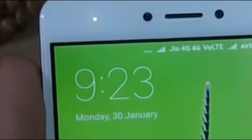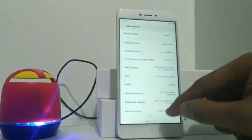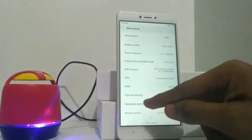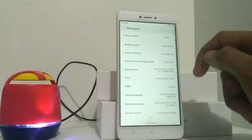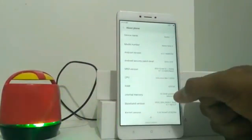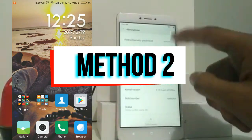Now turn off the wall socket, remove the charger, and repeat this process two to three times. After that, reboot your device and check whether the issue is fixed or not.